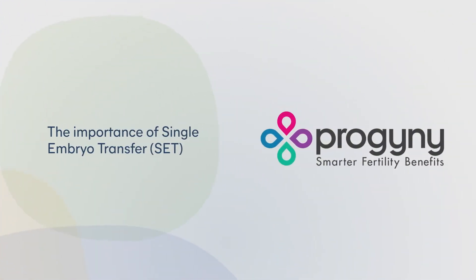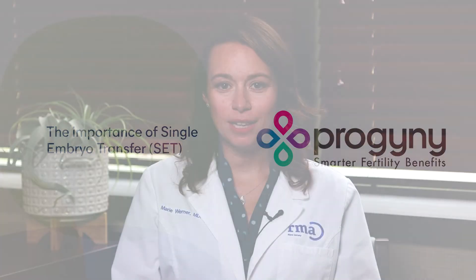My name is Marie Warner. I'm one of the physician partners at Reproductive Medicine Associates of New Jersey. Single embryo transfer implies that we're taking just one embryo in an IVF cycle and transferring it back to the woman's uterus. In this way, we give patients a really good chance at pregnancy, but we decrease obstetrical risk factors that can be associated with twins or multifetal gestation.